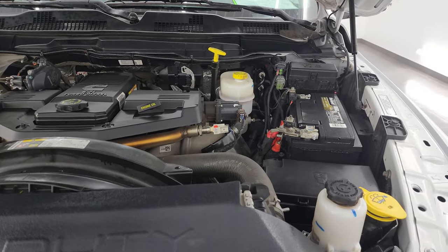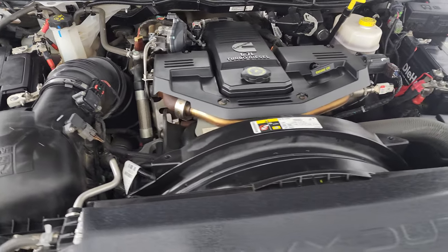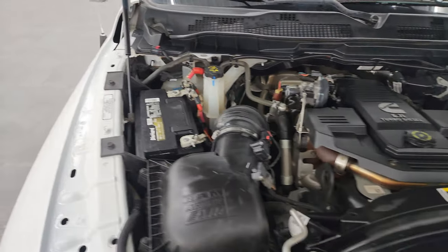Under the hood we have the 6.7 liter Cummins diesel engine. Engine bay is very clean and it runs very smooth. Once again, this truck has been fully safetied and inspected by our service shop, has a fresh oil and filter change, all the fluids have been checked and topped off. This truck is 100% ready to go. There is the emissions sticker.